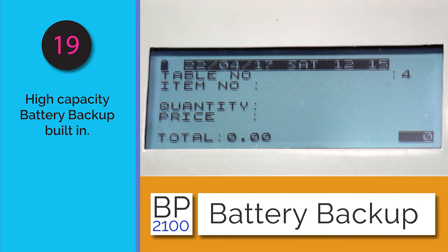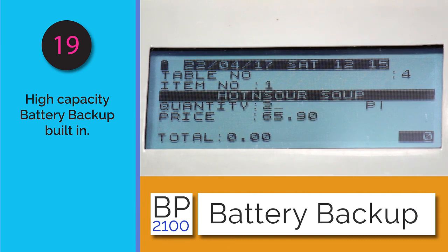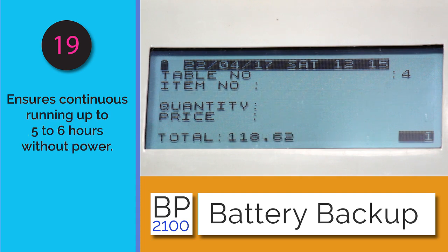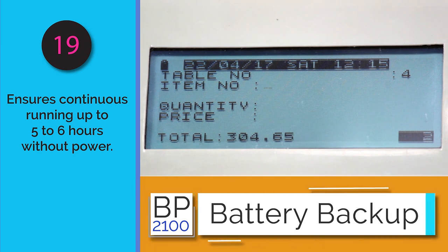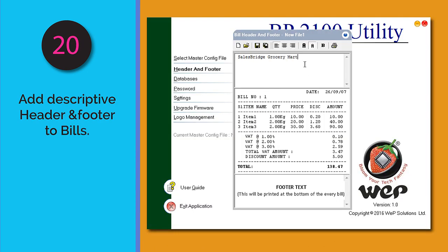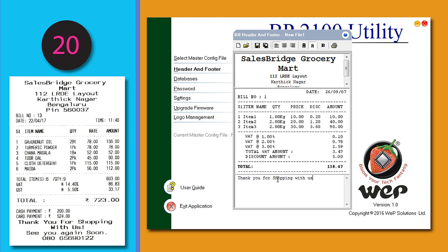The BP 2100 comes with its own high-capacity battery backup, allowing it to work even during power outages for five to six hours. Bills can be customized with the establishment's name, address, and telephone number, with up to ten lines for a header and five lines for a footer, making it easy to add information like a home delivery number.